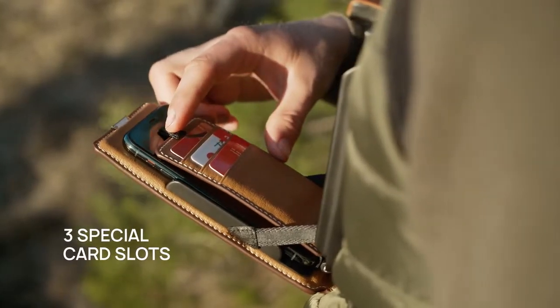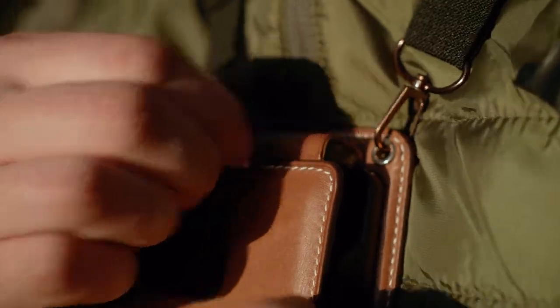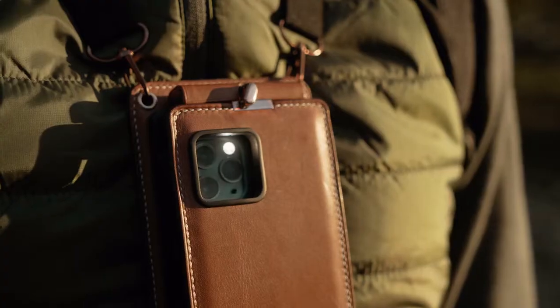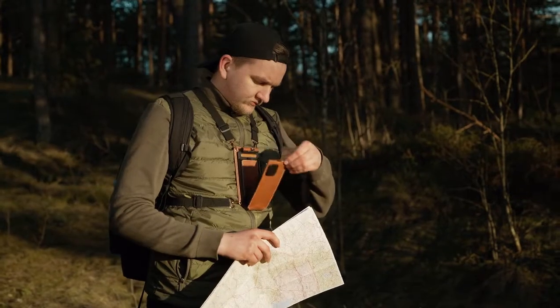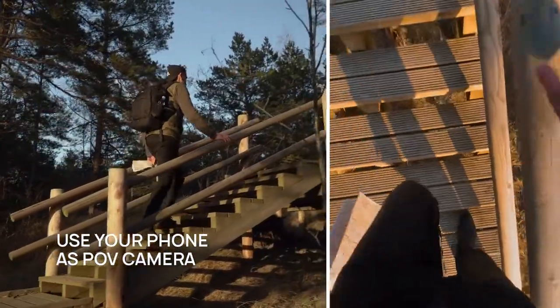There is a special compartment for your cards, keys, or other items when traveling. Now you can use your phone as a flashlight or as an action camera from a POV perspective and share your travel experience with friends.